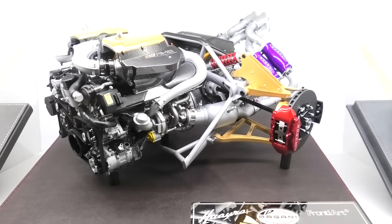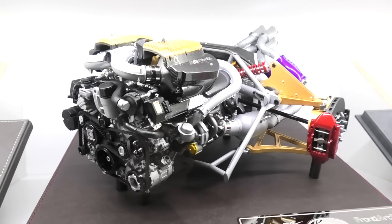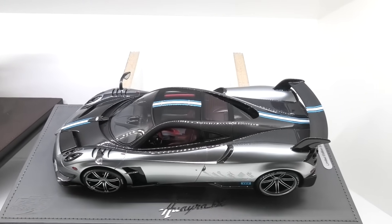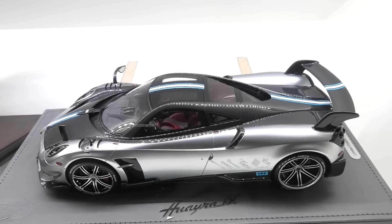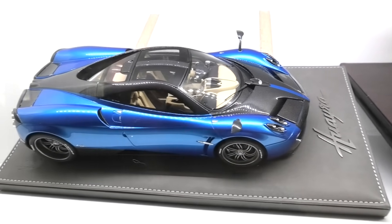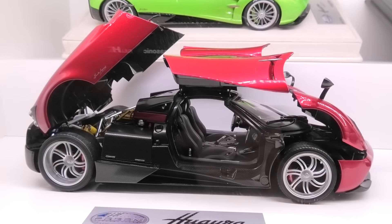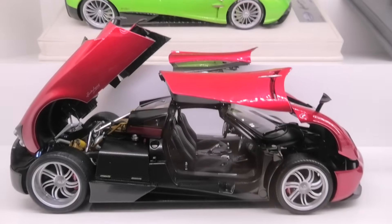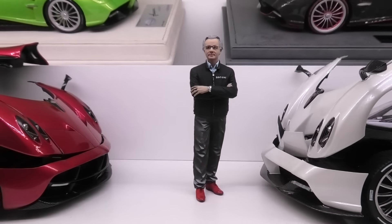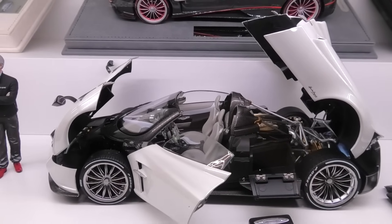This is the Frontier 1/6th scale Pagani Huayra engine model — an absolute masterpiece from Frontier, grab one if you can. Next the BBR Huayra BC — the Roadster is coming very soon, stay tuned. Over this side another BBR Huayra, the Japan Edition — one of my favourites. Auto Art Pagani Huayra — superb models commanding very high prices now. Got a figurine of Horatio Pagani from Scale Figures. Then the LCD Pagani Huayra Roadster — in my opinion probably the model of the year for 2020.